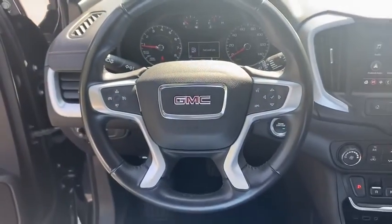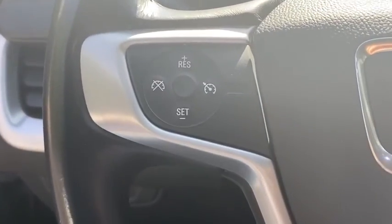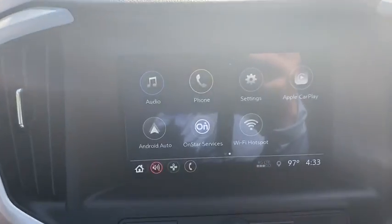Trip computer, power windows, compass, electronic stability control, security system, remote keyless entry, brake assist, panic alarm, overhead console, tachometer, driver vanity mirror, rear window wiper.